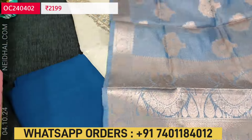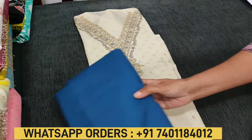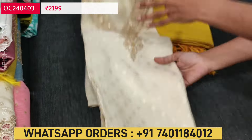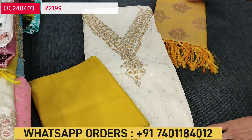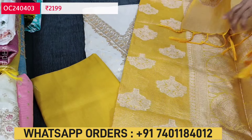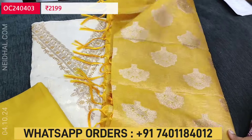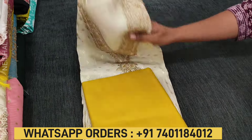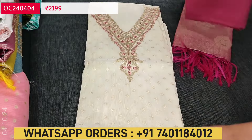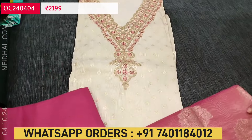All these are very elegant festive wear sets for the upcoming festive season, priced at 2199. Totally four colors are available. The third color is with light fenugreek yellow — a beautiful piece with very limited stocks. You can buy from our website neidhal.com or place your order through WhatsApp by sharing the screenshot to our customer care number 7401184012. The fourth combination is in bright dark pink shade. So these are the four colors available in this tissue organza silk set.